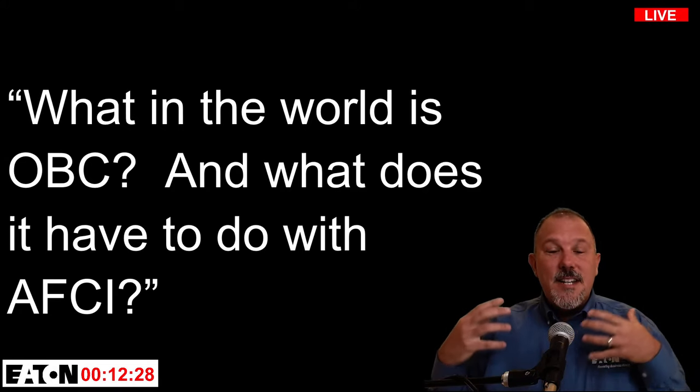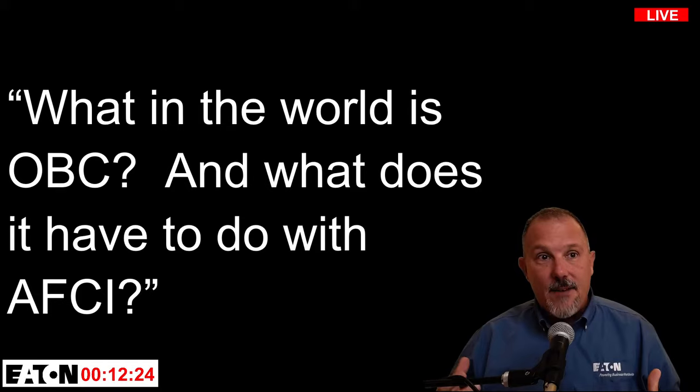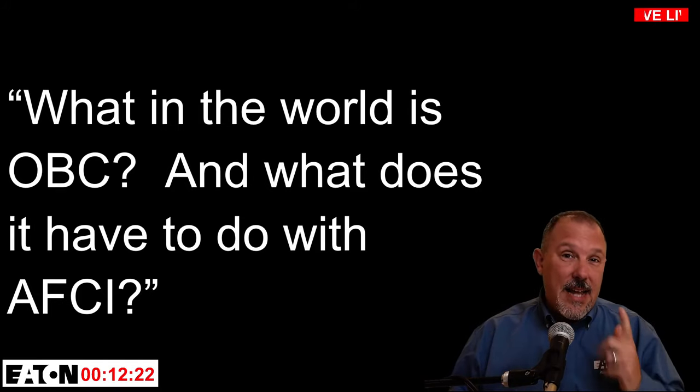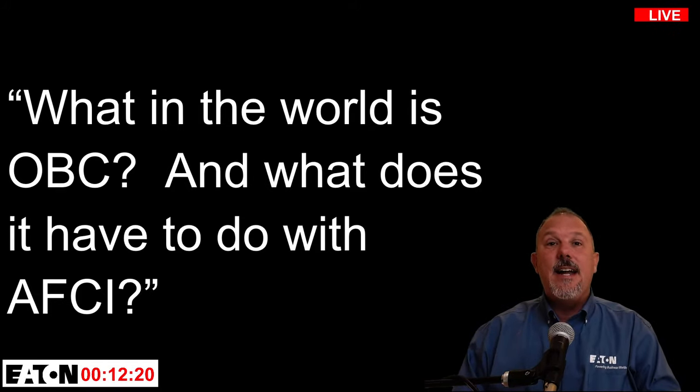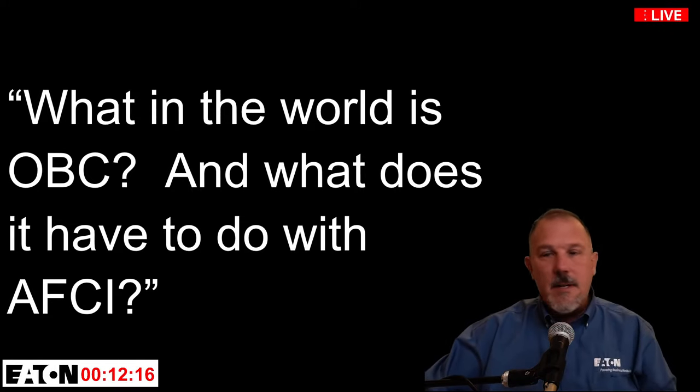Another misconception: branch feeders don't offer series arc protection. I'm going to dispel that myth because they do provide a level of series arc protection. Also, what is an OBC — the outlet branch circuit AFCI — which is a receptacle-type AFCI? We're going to talk about that as well.